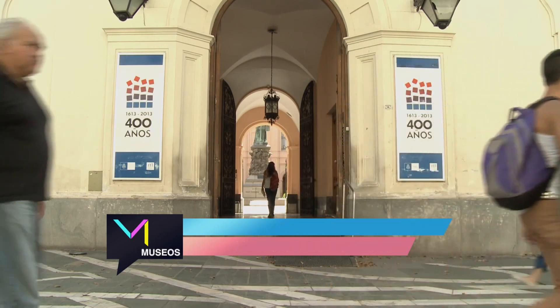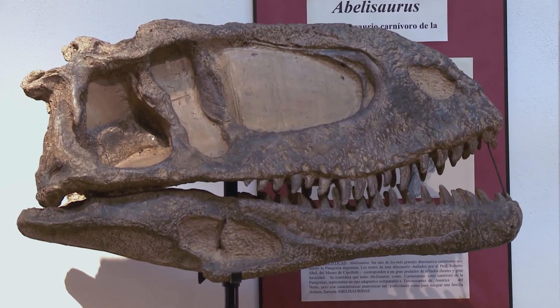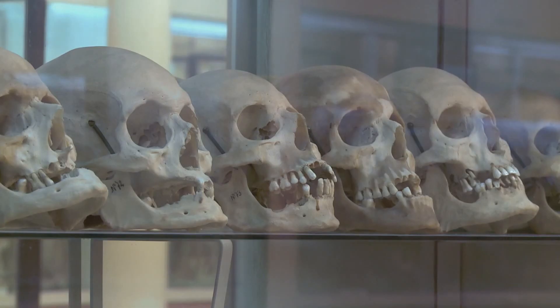En los museos de la Universidad Nacional de Córdoba vemos que hay como dos líneas o dos conjuntos diferentes de museos. Uno, los museos que se han originado cuando la universidad empezó a interesarse y a practicar la investigación científica en el siglo XIX, en disciplinas como las ciencias naturales, geología, mineralogía, botánica, paleontología, antropología, las ciencias médicas como la patología, la anatomía normal. Todas esas disciplinas científicas produjeron un conjunto de piezas y de conocimiento que hoy está reflejado en ese grupo de museos, que son los museos científicos, los más antiguos.